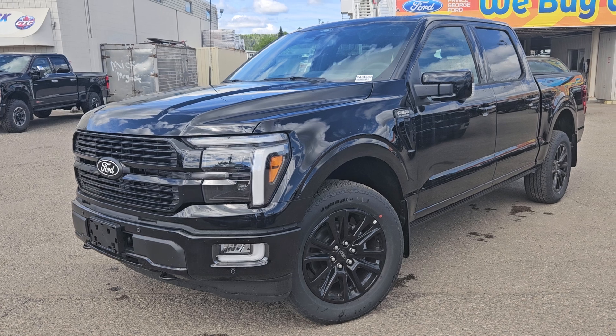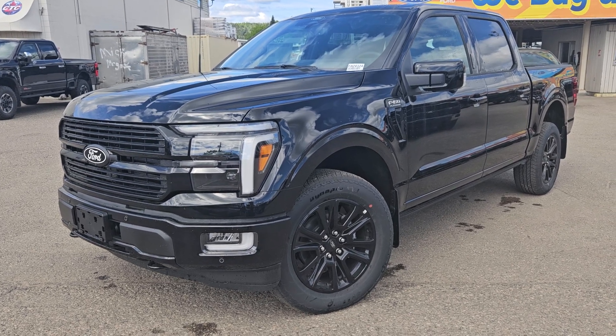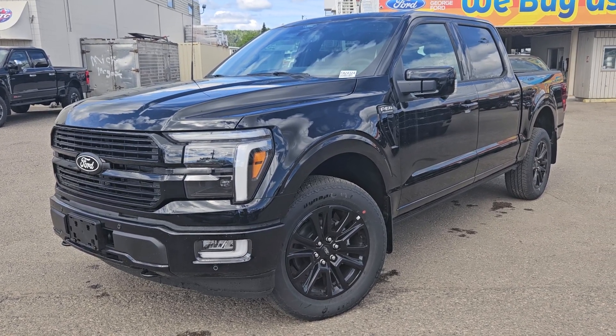If interested, the stock number for this vehicle is FA24324, and you can head on down to PG Ford or give us a call.